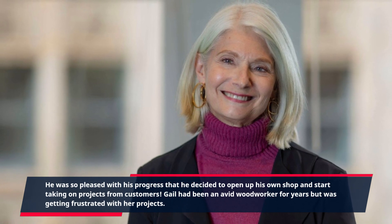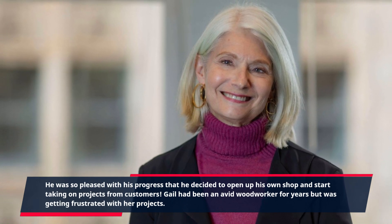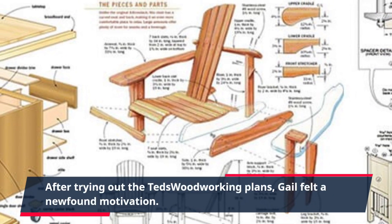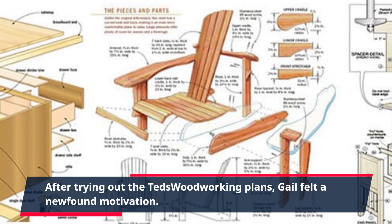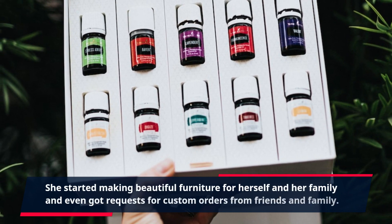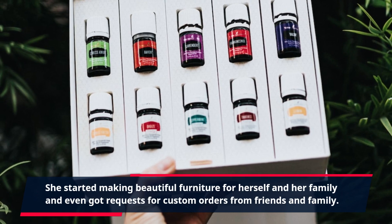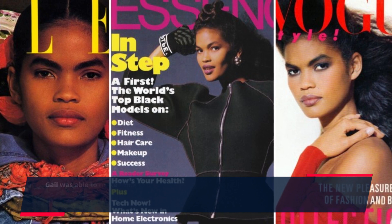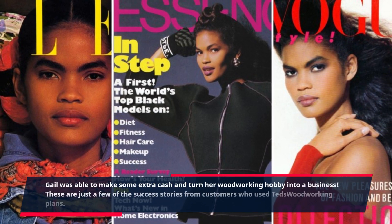Gail had been an avid woodworker for years but was getting frustrated with her projects. After trying out the Ted's Woodworking plans, Gail felt a newfound motivation. She started making beautiful furniture for herself and her family and even got requests for custom orders from friends and family. Gail was able to make some extra cash and turn her woodworking hobby into a business.